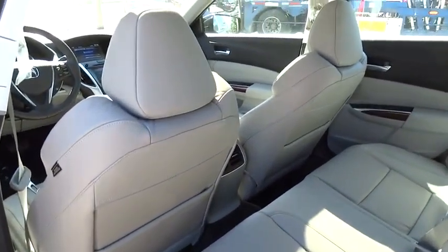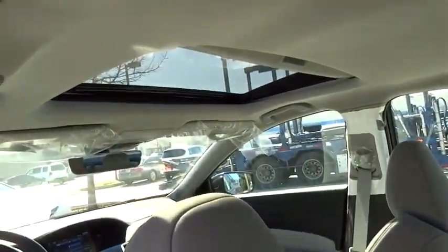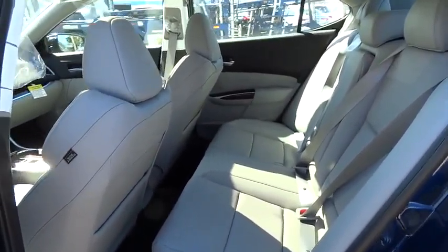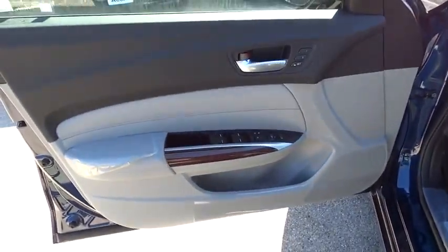Keyless entry, auto-dimming rear-view mirror, PPO floor mats, aluminum wheels, four-wheel disc brakes, premium sound system, FWD, universal garage door opener, climate control.